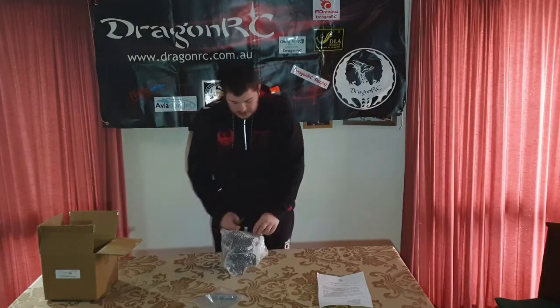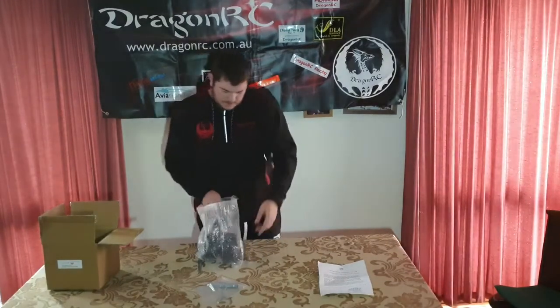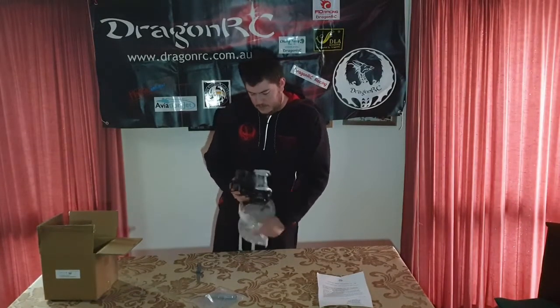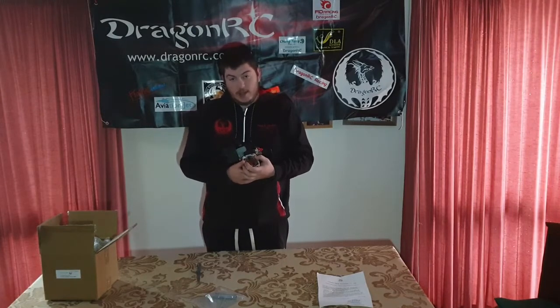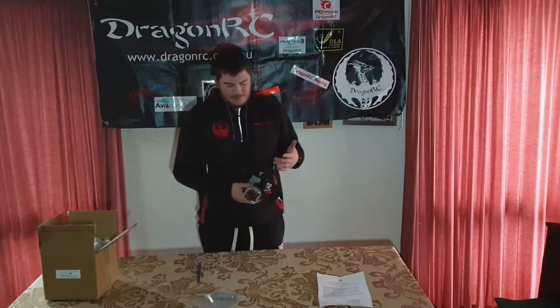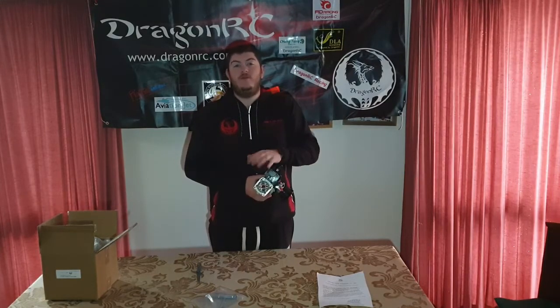This is the F290 as you guys can see from CY. It does come with the stock air filter — actually a pretty decent air filter. It comes with a Walbro 668 carby. Obviously you get a CY clutch and you also get what we call the stock can. It's not as powerful as a race exhaust, but it will get you going very quickly.